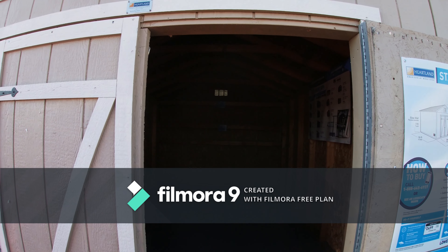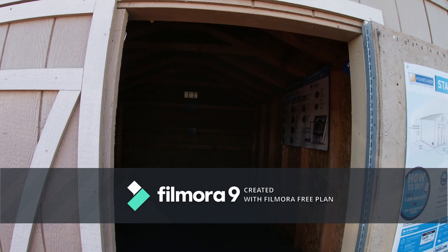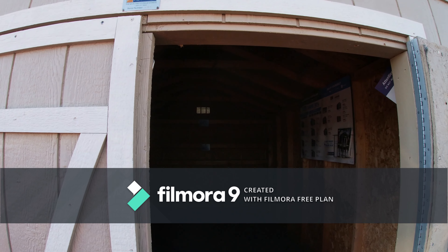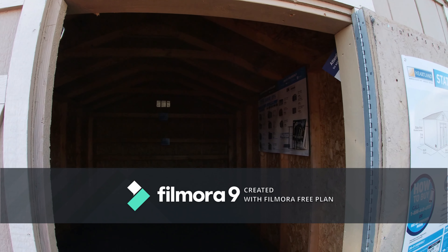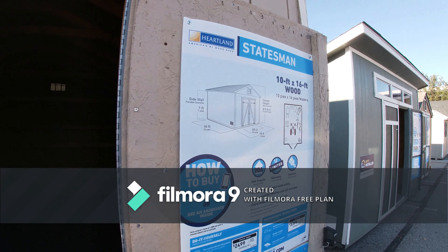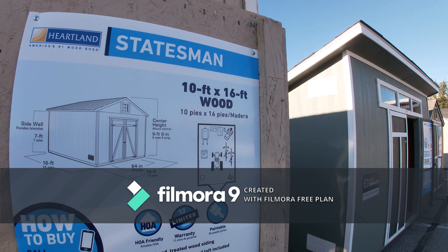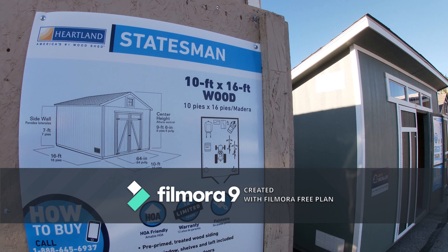Hi guys, Rickman Random here, just looking at some sheds and lofts and whatever you want to call them here at Lowe's. This one is Heartland, I think is what it's called — the Statesman. So it's a 10 foot by 16 foot with wood.